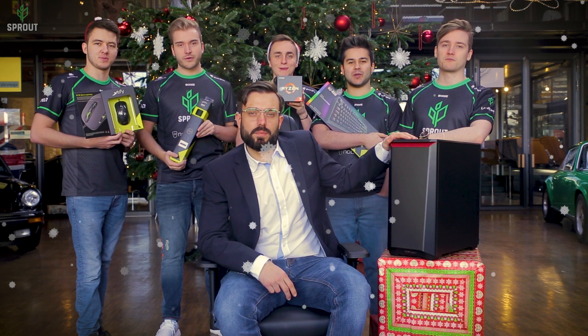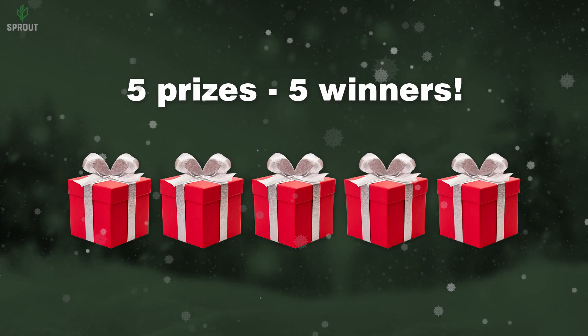Merry Christmas from Sprout. Ok, let's go!